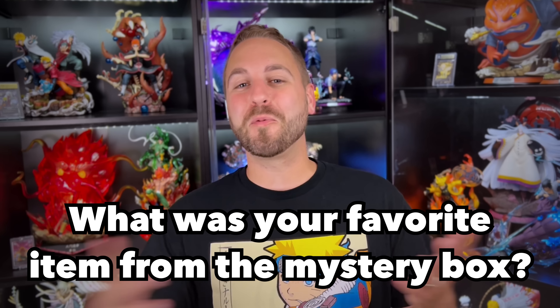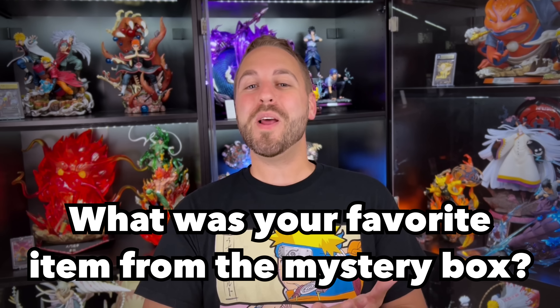As we're opening everything, be sure to let me know in the comment section what your favorite item pulled from the box was. I'll be selecting a random winner in one week's time and we'll give one of the items we pulled away to you. I will select the winner by pinning your comment in the comment section — and without delay, let's see what the heck is inside this box.